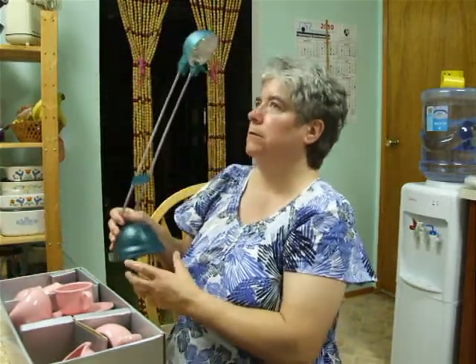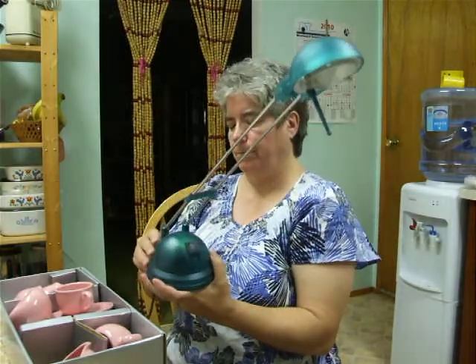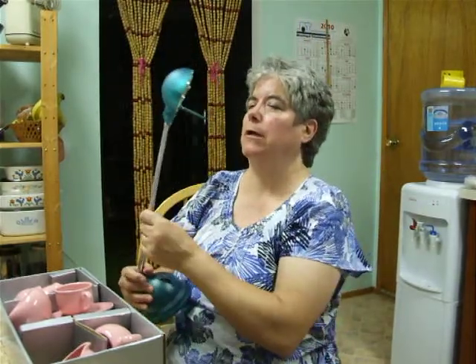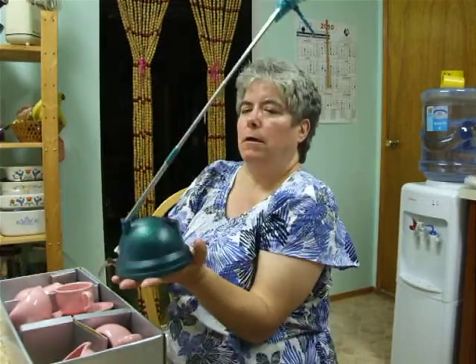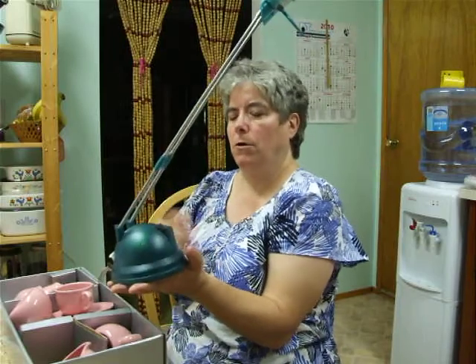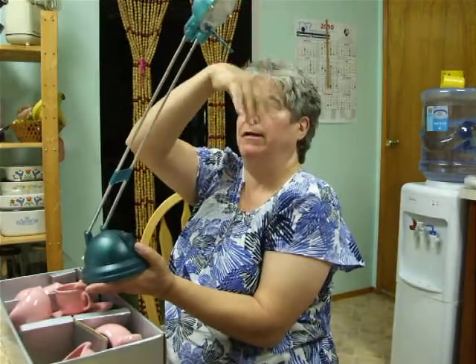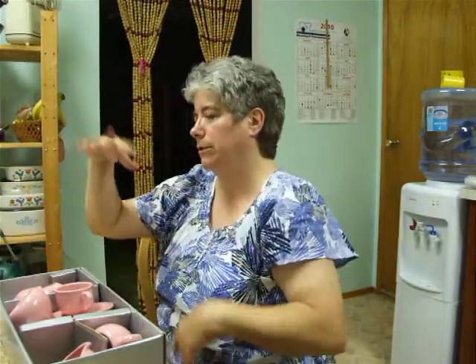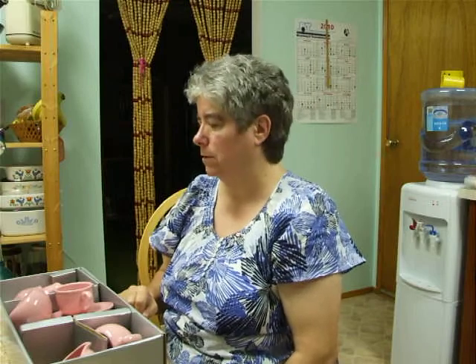And I got a halogen lamp — works great, got that for $3. I'm going to use it on my piano so I can read the music, since I don't have one there right now. This is great because it can bend and tilt in all sorts of directions, doesn't take up a whole lot of space, and it's quite bright. So there you go, Cindy — that's what I got today!